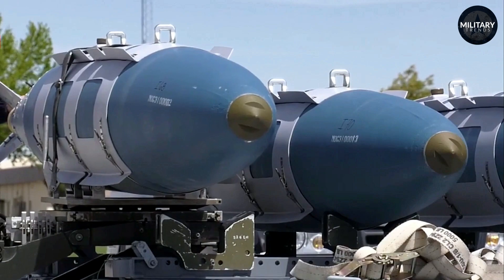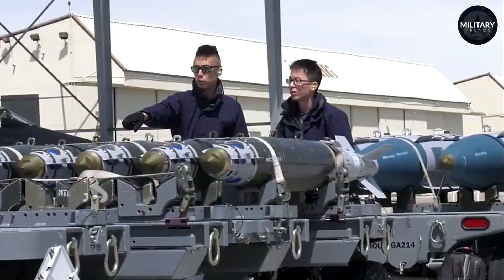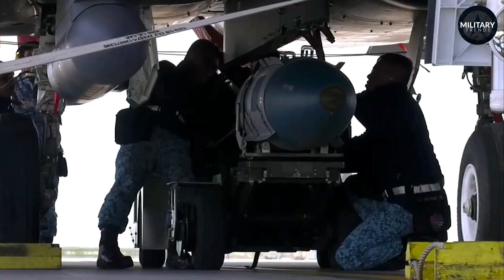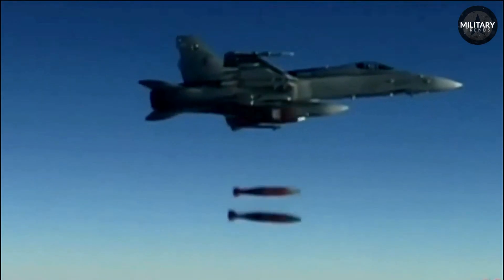A notable aspect of the JDAM system is its dynamic adaptability and intuitive design. The system allows for in-flight programming, affording those in combat an unmatched degree of flexibility and swift adaptability in rapidly changing battlefield scenarios.